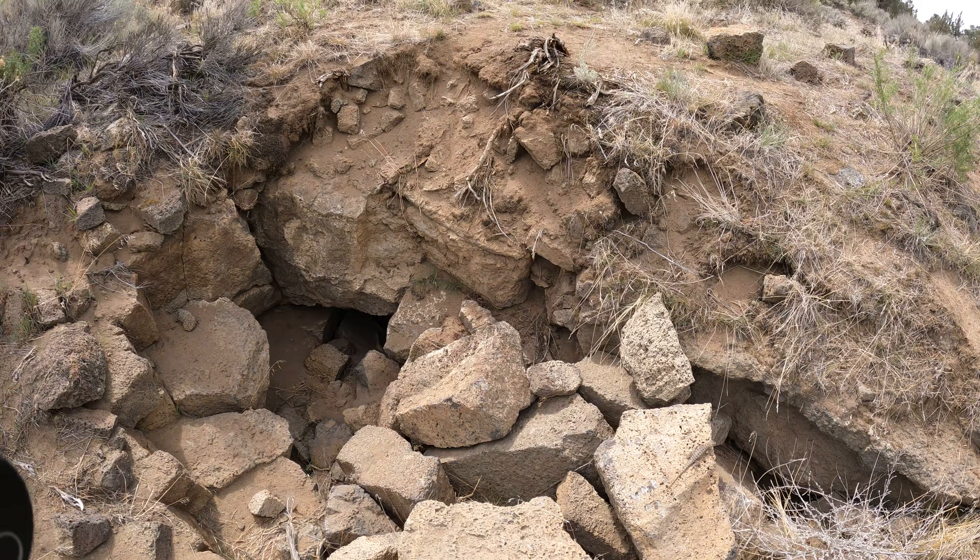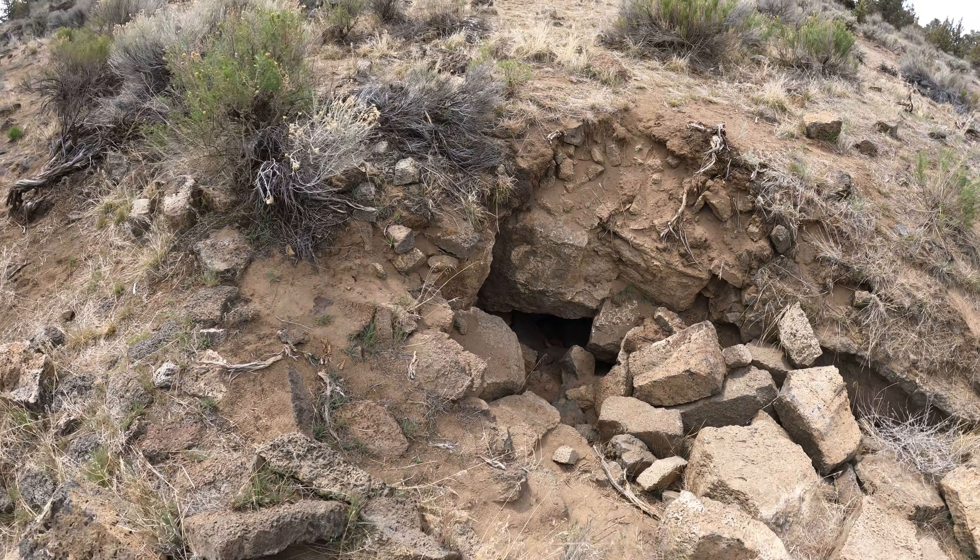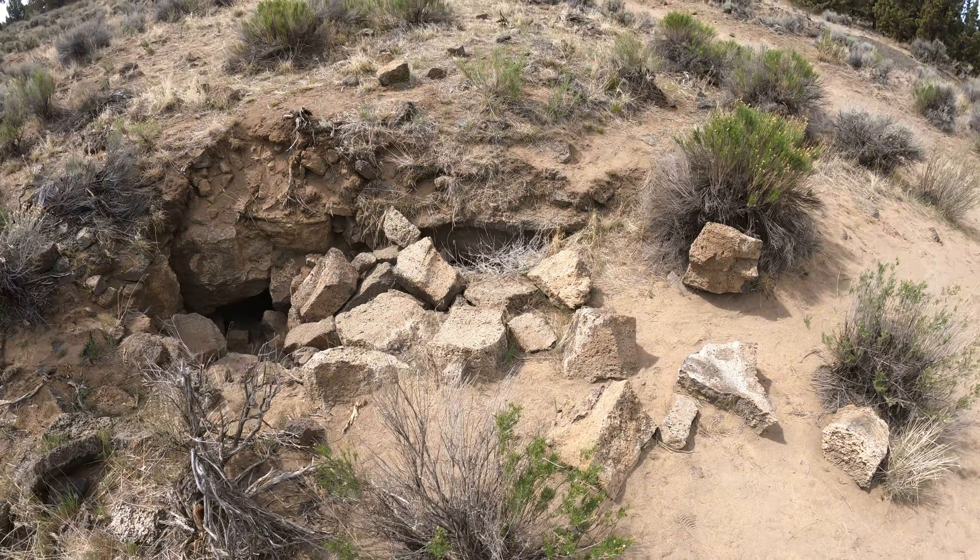Anyway, so there's the mystery hole in the ground.